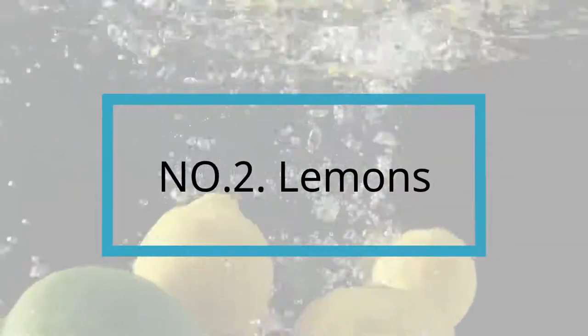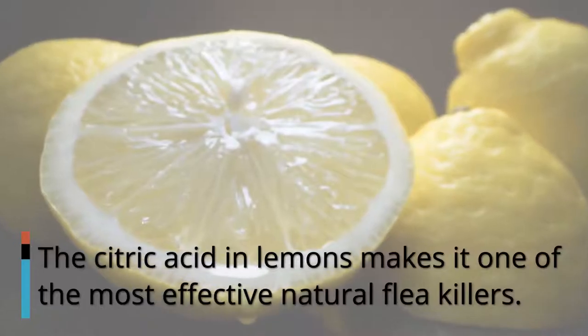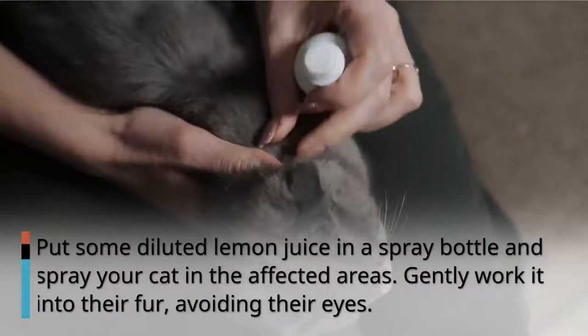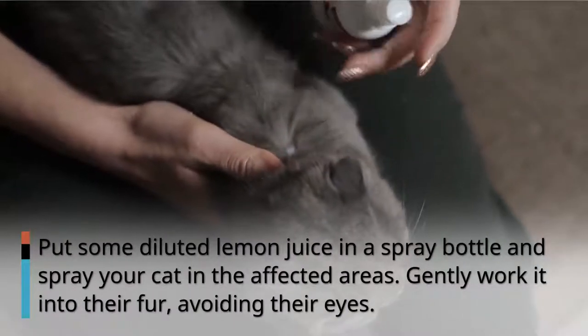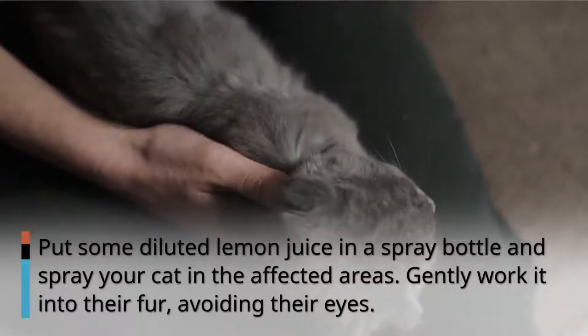Number 2: Lemons. The citric acid in lemons makes it one of the most effective natural flea killers. Put some diluted lemon juice in a spray bottle and spray your cat in the affected areas. Gently work it into their fur, avoiding their eyes.